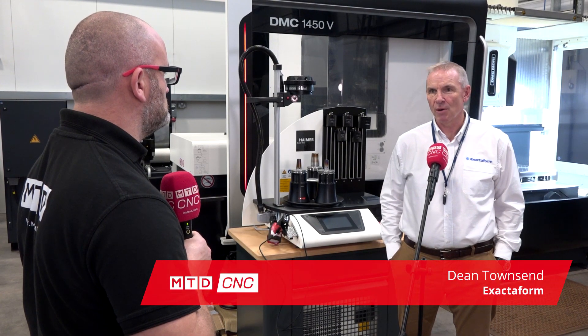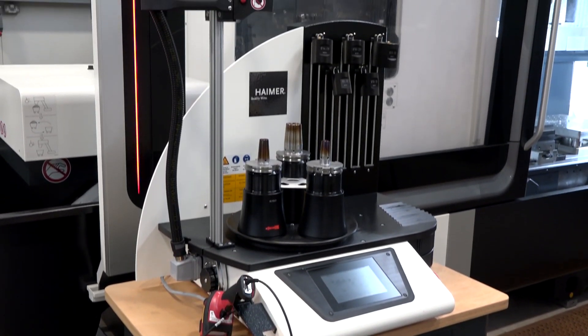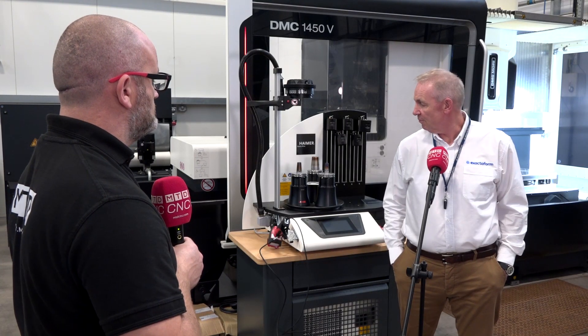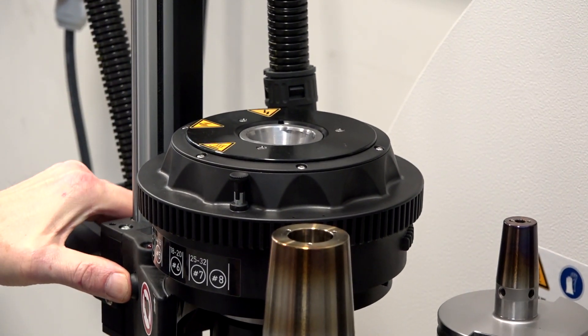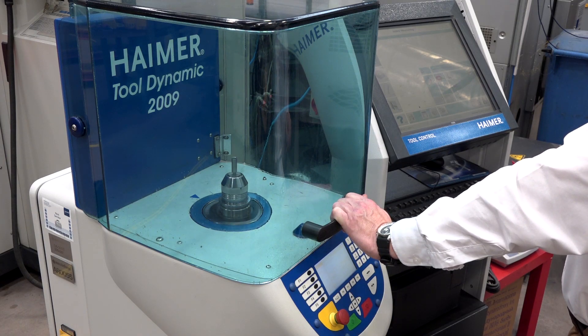Partnerships are very important for Xactoform — how do you work with Hymer? We work very closely with a number of partners, Hymer being one of them. In the marketplace we're in, we're chasing microns on a lot of the components we're machining, and to achieve that we needed the right equipment. We've recently bought this Hymer shrink machine that goes alongside the Hymer balance machine we have over in the corner. Together, we use the best shrink machine technology and the most up-to-date balancing machine so that when customers are chasing those tolerances, that's what we achieve.